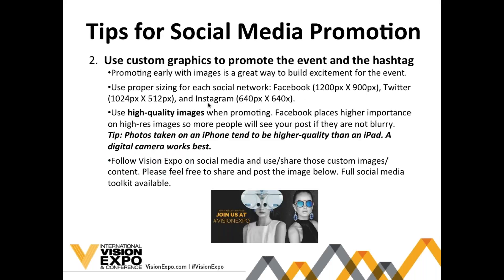Custom graphics are also a great way to promote Vision Expo and your booth. Creating and promoting these early is a great way to build excitement and drive attendance. Be sure to use proper sizing for each social network — I've laid out the different dimensions for each one since they vary slightly, and it's important so your images are seen properly, especially on mobile. Also be sure to use high-quality images, as Facebook actually places higher importance on high-res photos, which will help ensure people are seeing and engaging with your posts.